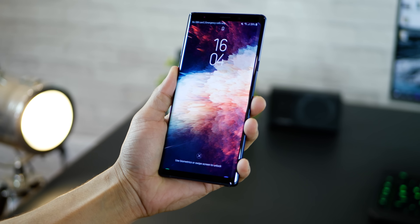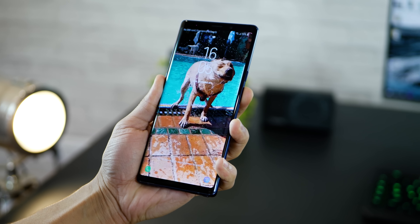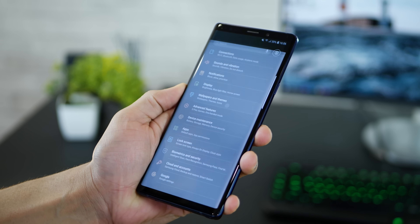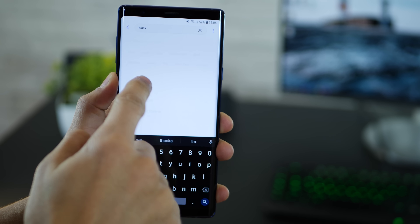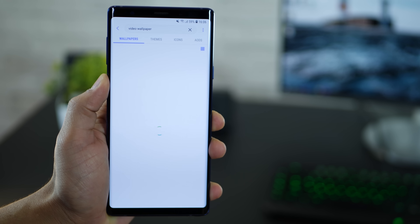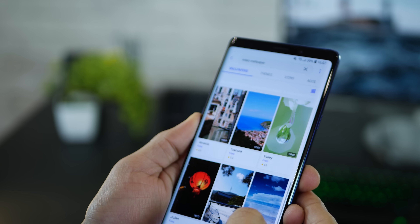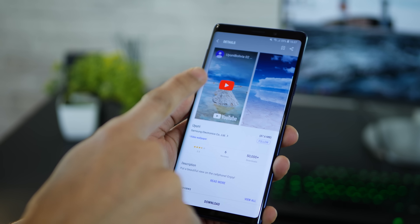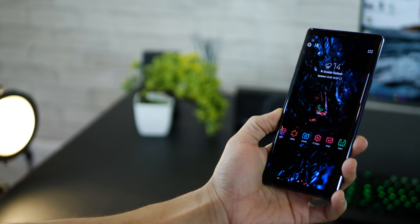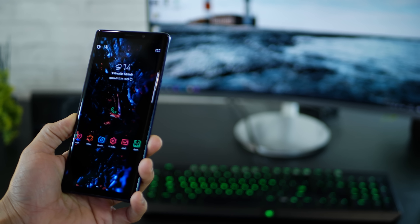The last thing I want to talk about are video wallpapers, just because they look really good on the Note 9's display. To get them, go into settings, go into wallpaper and themes, and then tap into video wallpaper — you might have to search that. Once you do, you would get a list of multiple video wallpapers. Tap on one of them and inside you can see a video that shows you a preview of what it would look like. Download, install, and you're all set. These were seven things that you could do more with your Galaxy Note 9 now that you've spent a lot of time using the basic features.